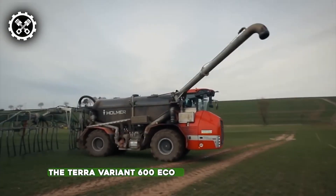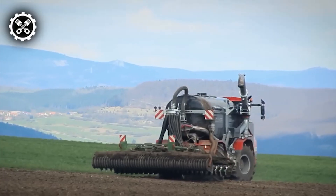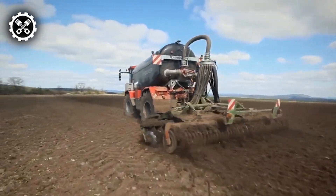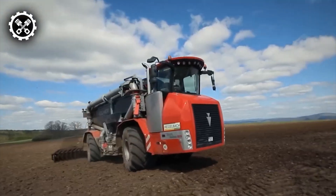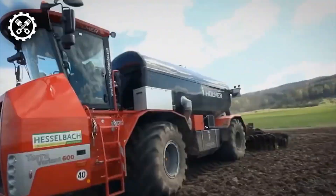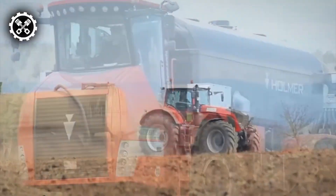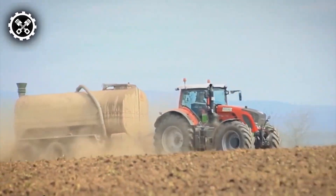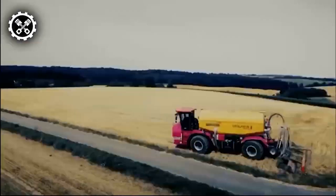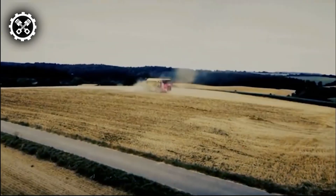The Terra Variant 600 Eco stands out as a fertilizer spreader designed to ensure optimal fertilization for crops. Powered by a robust 598-horsepower Mercedes-Benz engine and featuring Tier 4 exhaust gas technology with CSR, this spreader boasts advanced specifications. Its performance is enhanced by a power shift gearbox providing 18 forward and 6 reverse speeds, and two planetary steering axles, each capable of carrying 25 tons.